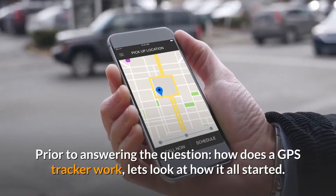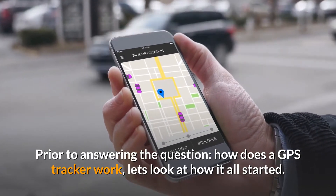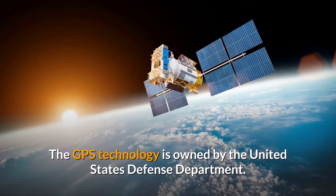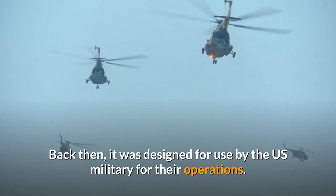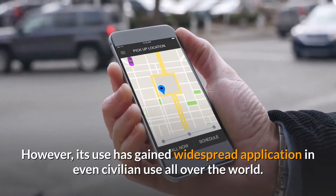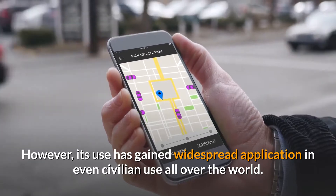Prior to answering the question of how a GPS tracker works, let's look at how it all started. The GPS technology is owned by the United States Defense Department. Back then, it was designed for use by the U.S. military for their operations. However, its use has gained widespread application in even civilian use all over the world.